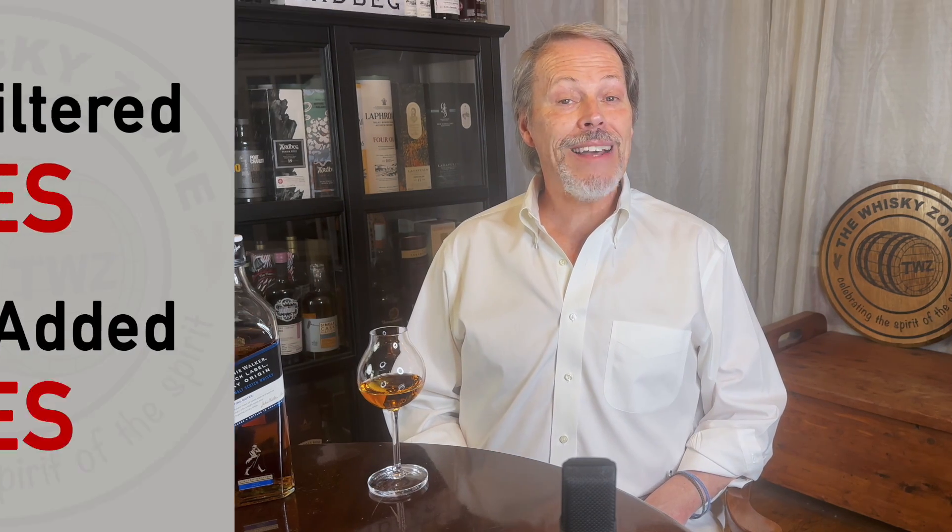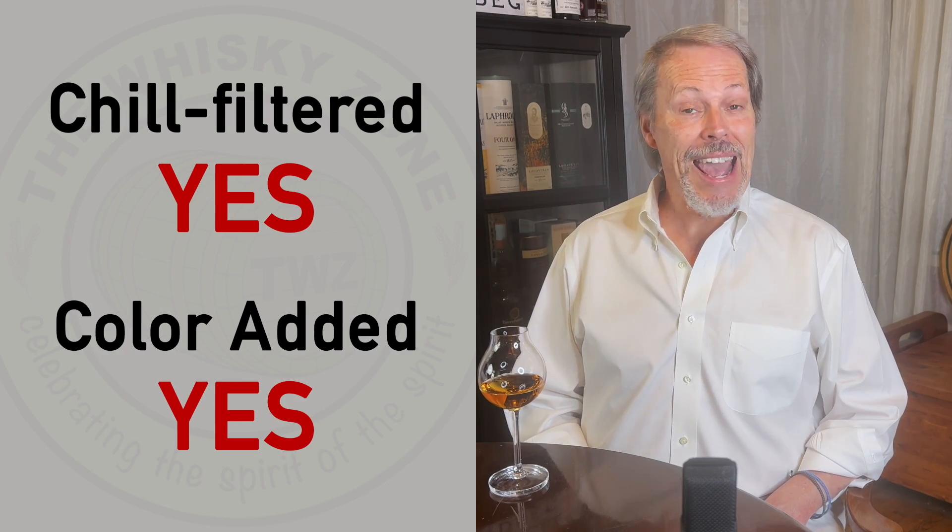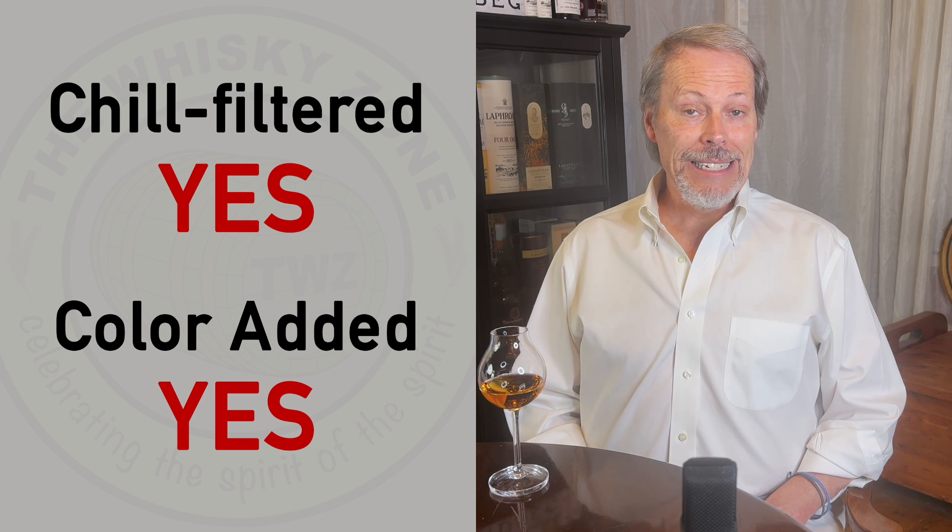Now, I understand Johnnie Walker strives for consistency in their mass-market releases, so the fact that there is chill filtering and color added not only doesn't surprise me, it doesn't bother me either. I mean, Diageo doesn't need me to tell them how to be successful in the world of whiskey. The color they've chosen to give this whiskey has kind of a copper hue to it, kind of like polished mahogany.